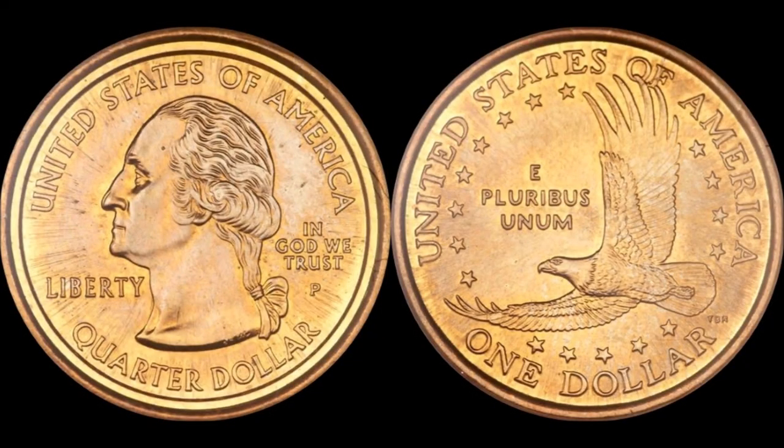I tell you what, boys and girls, the mint had done screwed up on this one. We're going to talk about the most famous of all mule coins in U.S. history — the 2000 Sacagawea dollar muled with a statehood quarter. We've seen this before; it's in publications, it's all over the internet, it was in the news at one point.